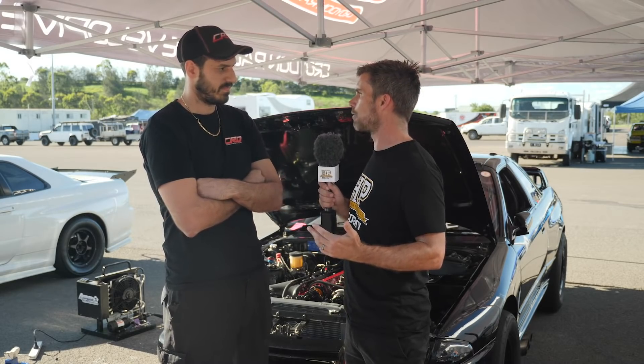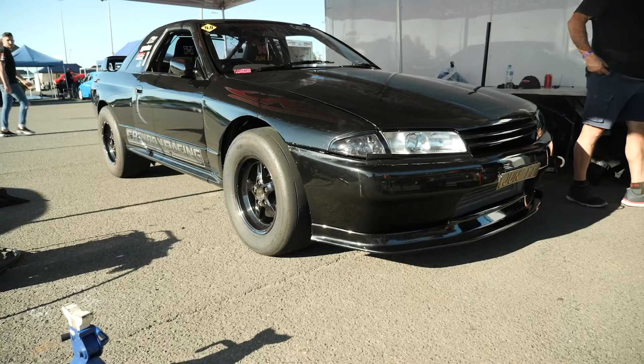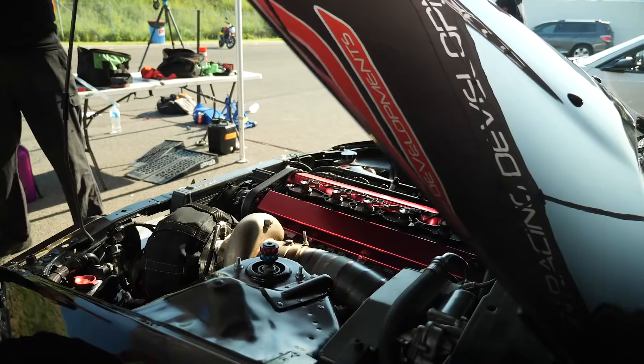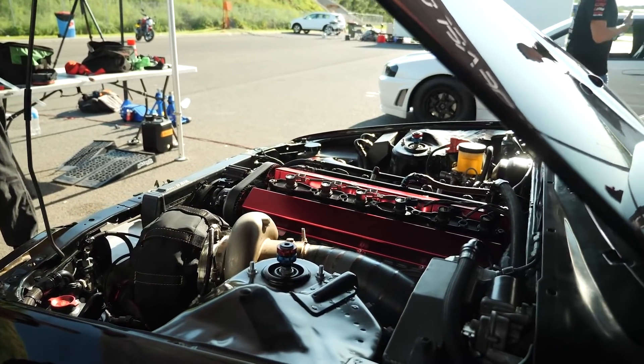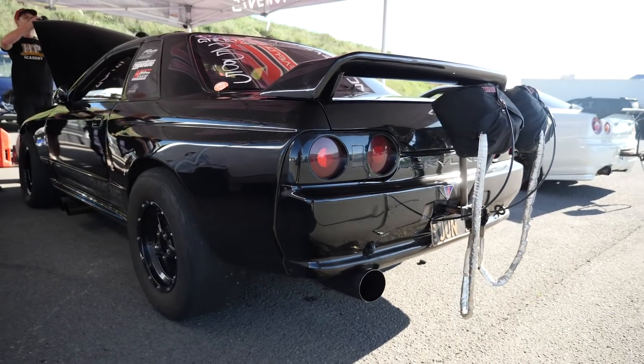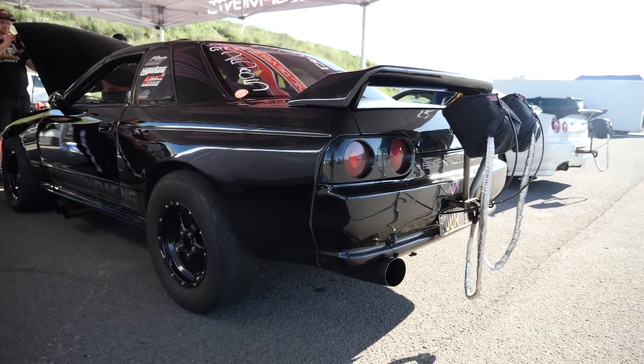I want to talk about the drivetrain because it's quite interesting — you're still four wheel drive but you've got rid of a manual gearbox in favour of an auto. What's running in it? It's running our race close turbo 400 with an upgraded standard transfer case. So it's a standard R32 GTR transfer case on the back of the turbo 400 — that's how it's still four wheel drive.